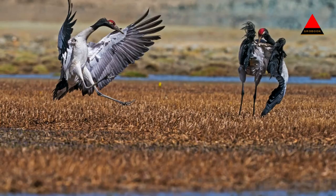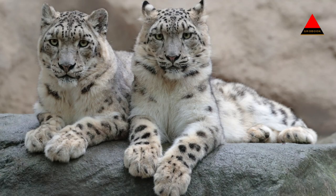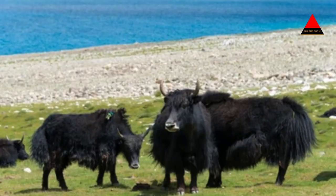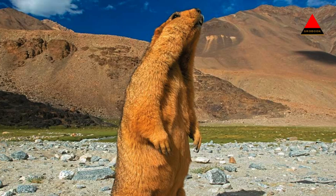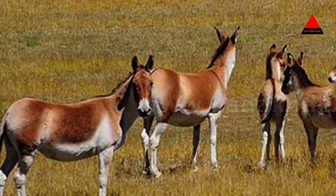Wildlife: the sanctuary is home to a diverse range of wildlife species, including some rare and endangered ones. The most iconic species is the Tibetan wild ass, also known as the Kyang. Other notable wildlife includes Tibetan antelope, Chiru, Tibetan gazelle, Himalayan marmots, brown bears, snow leopards, and various bird species such as the black-necked crane, bar-headed goose, and Brahmani ducks.